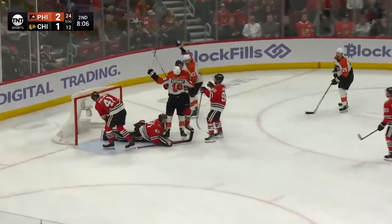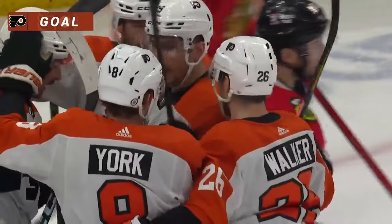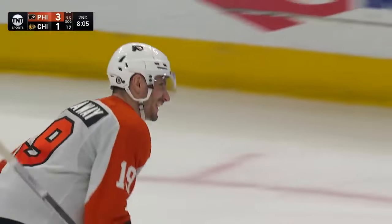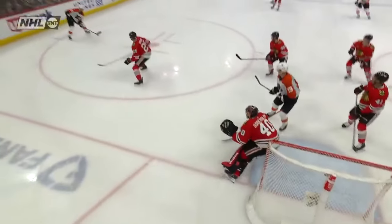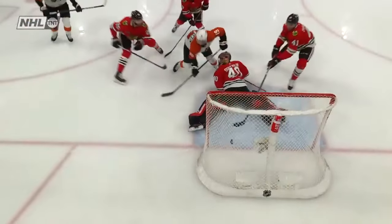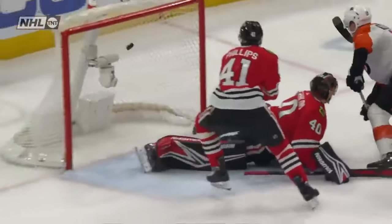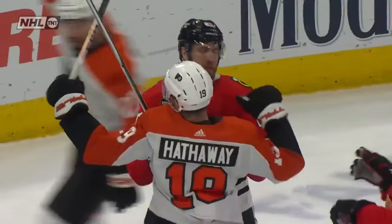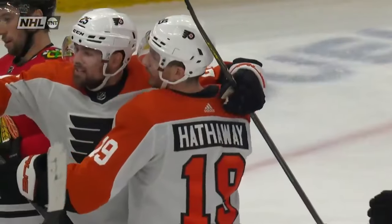Pulled by Cates — rebound score! 3-1 Flyers! Hathaway with his sixth of the season off the rebound allowed by Soderblum. Just some hard work, winning puck battles, making sure you got people at the net. Garnet Hathaway left all alone in front — Soderblum has had some difficulty with rebounds in this game, leaves some loose change, and Hathaway is able to put it home and give the Flyers a two-goal lead. Dangerous shot by Cates in the high slot — he pulled it back, changed the angle, and Soderblum is trying to make that save with his left pad.